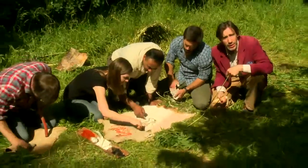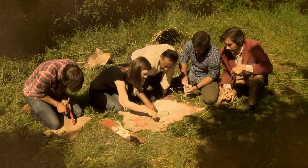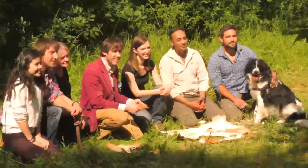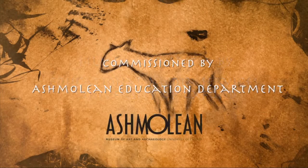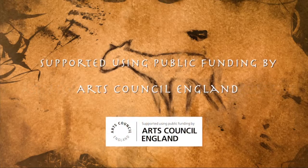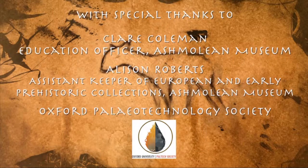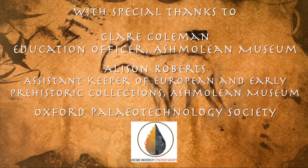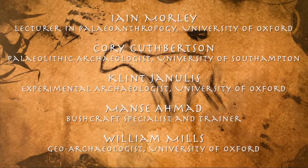And the oldest examples we have at the moment date to more than 30,000 years ago.